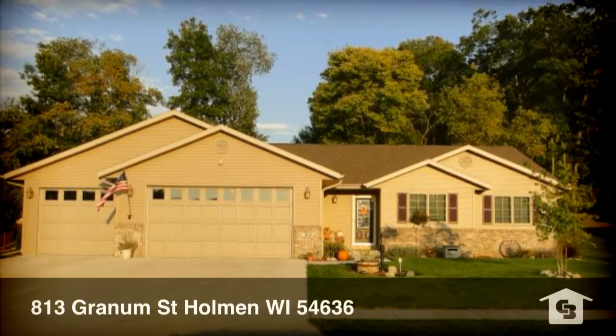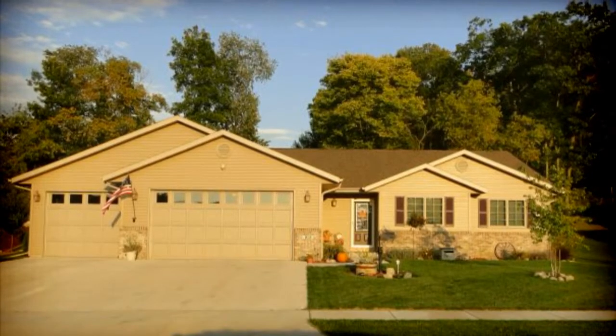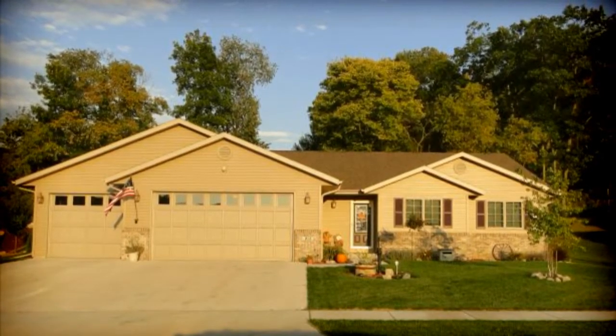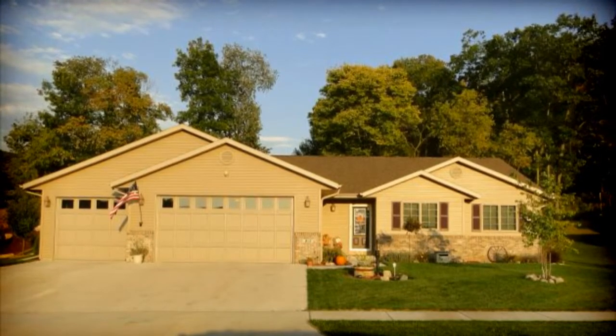Hi everyone, I'm Dawn Levandusky with Coldwell Banker River Valley Realtors and I'm excited for you to view this amazing property with me today. It's located at 813 Granom Street in Holman, Wisconsin.